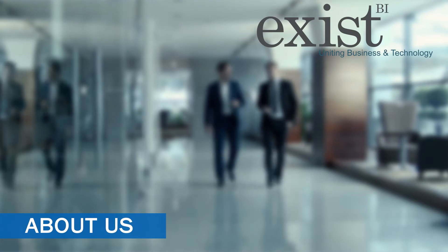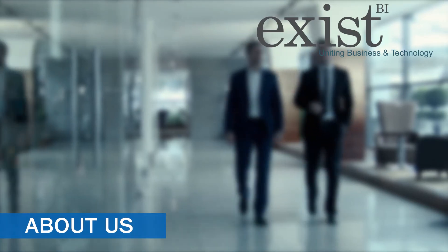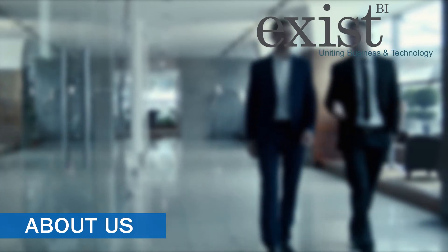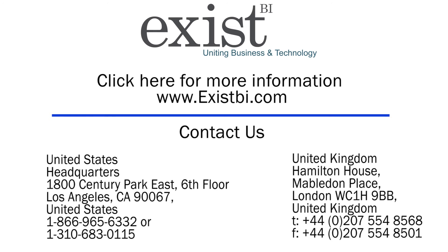About us: ExistBI provides business intelligence training, consulting, and implementation services that enable organizations to gain a competitive advantage in today's global information economy. Drop by our website at ExistBI.com and get in touch with one of our authorized Informatica specialists today. Thanks for taking the time to learn about ExistBI's Informatica training.